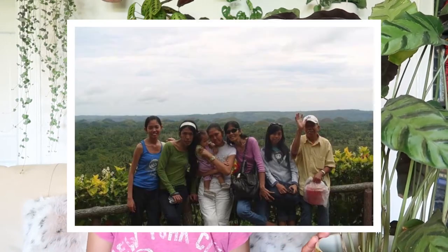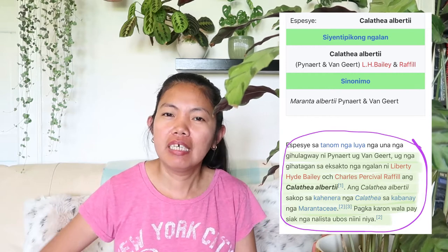I actually found some details from Wikipedia, which was written in Bisaya — one of our dialects in the Philippines. Because I don't speak Bisaya, I can only understand a little, since my parents were born in Bohol. My siblings and I were all born in Manila, where the common language is Tagalog, so I asked my mother to translate it. She said that Fine Art in Van Geert named this plant after Liberty Hyde Bailey, who was an American horticulturist and botanist, and Charles I. Raffaele. This plant is a genus of Calathea as well as Marantaceae — but please correct me if I'm wrong!